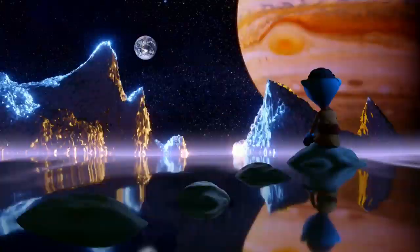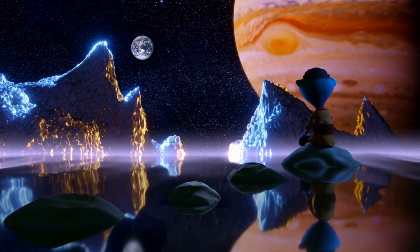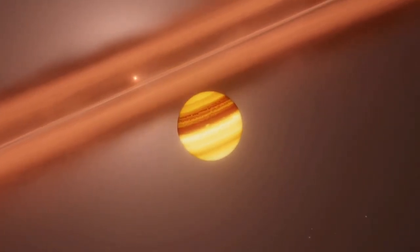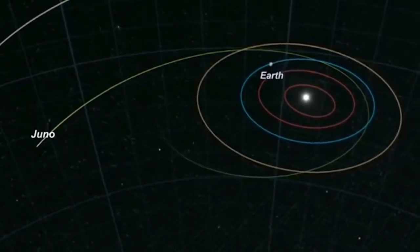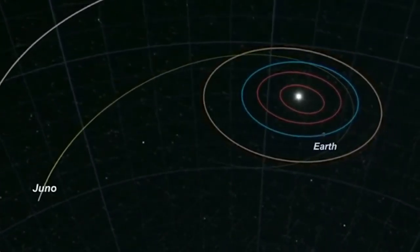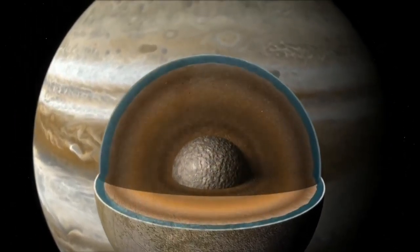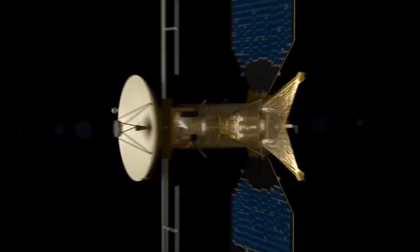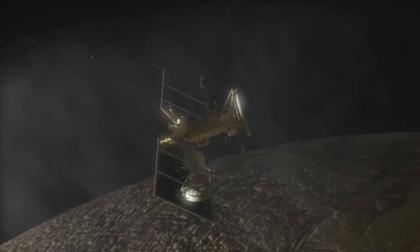Studying this planet from up close also allows scientists to get a sense of how large exoplanets may behave in other solar systems. Juno remains in good health amid an extended mission, but will have a limited lifespan due to the amount of radiation it is facing, NASA has warned. Space scientists have big plans for the icy moons of Jupiter in the 2030s, including visits from NASA's Europa Clipper and the European Space Agency's Jupiter Icy Moons Explorer.